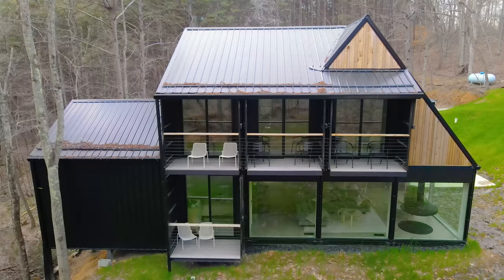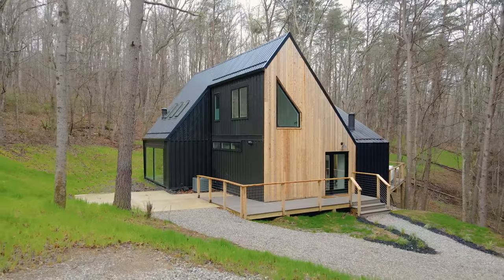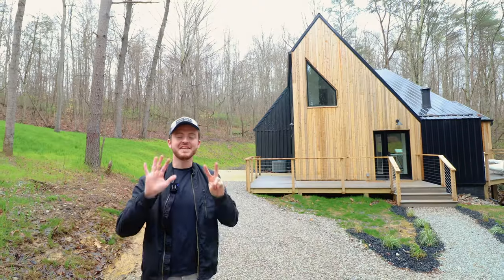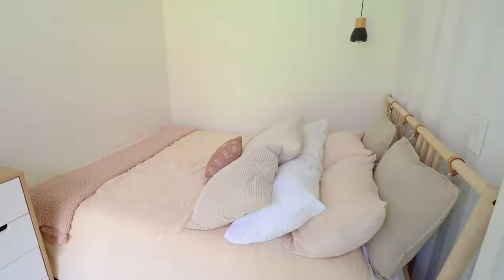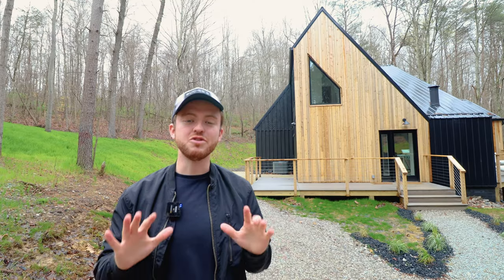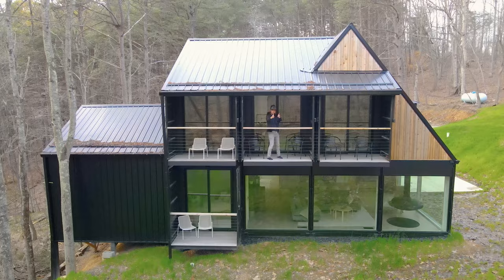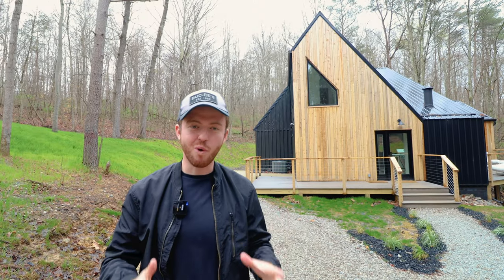This may just be the largest shipping container home in the world on Airbnb. It is made up of seven containers, has five bedrooms, and it can sleep up to 12 guests total. We are going to cover every square inch of it. Let's go and start the full tour.